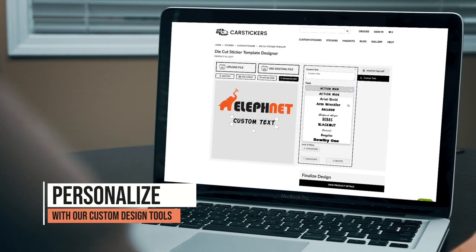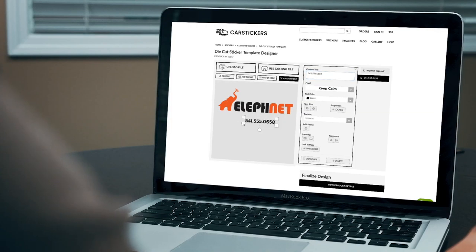You can upload your own photo, logo, or artwork, and then use our design tools to customize the sticker to meet your needs.